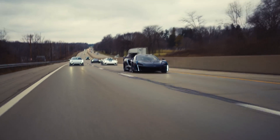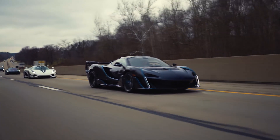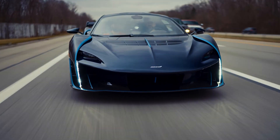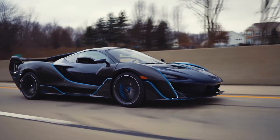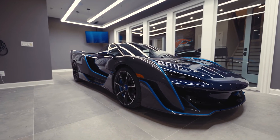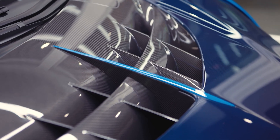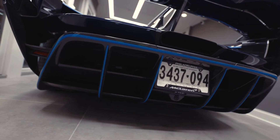The McLaren Sabre was initially developed as a vision concept for the Gran Turismo racing game on PlayStation 4. The model has now been built in just 15 units as part of MSO division's customized program, where 15 clients each take part in its production and custom design, altering the exterior and interior to suit their own needs.